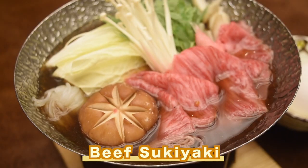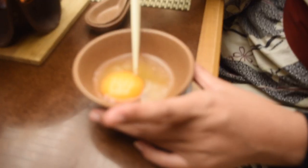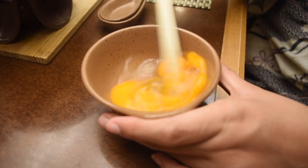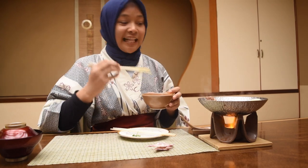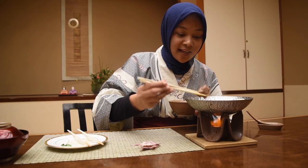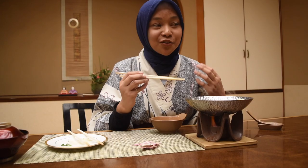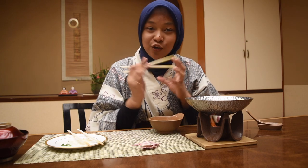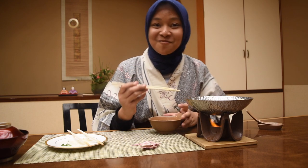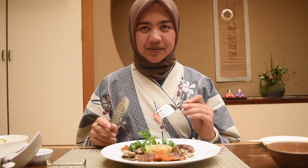Next I will have the beef sukiyaki and here I have the nama tamago, or raw egg. Usually in Japanese traditional style, you eat the beef sukiyaki and then dip it in the raw egg. Let's try it — it's really melting in the mouth, and if you mix it with the raw egg it makes the beef itself even softer. It's really delicious. To be honest, I like the sukiyaki with the raw egg more.